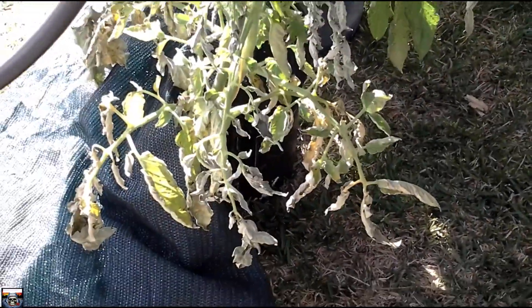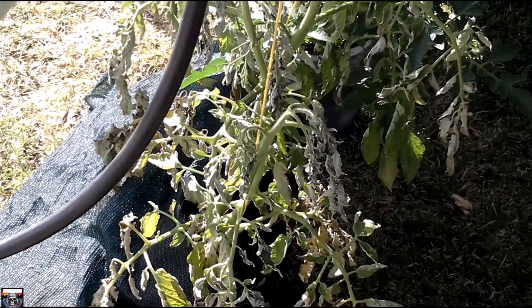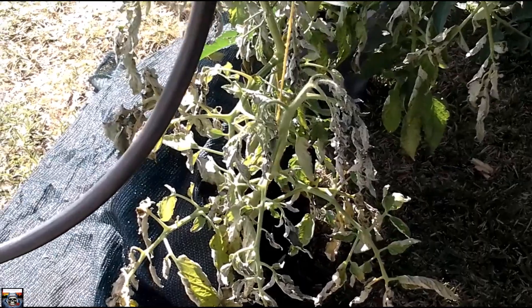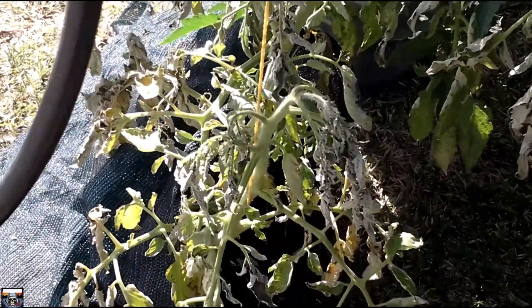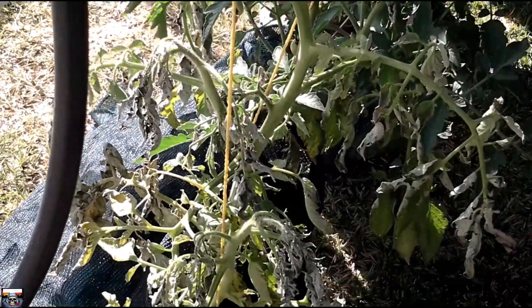I've had a little tragedy with one of my tomato plants — not sure why. In hydroponics it happens, well it happens in all gardening. Don't know why it's done it but that's life, it happens, and you get on with it.